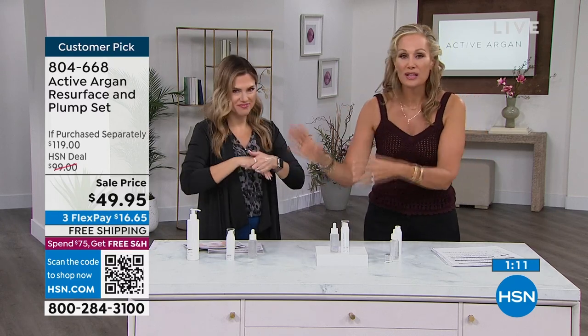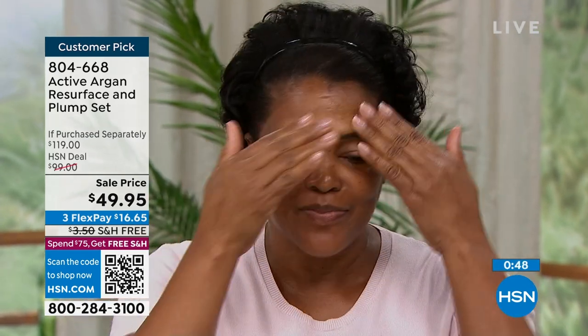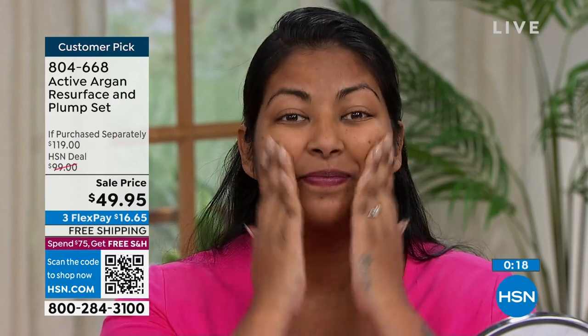Once you've cleansed your skin, use the Resurface — the cleanup crew. If you're starting to see splotches or signs of aging, you need a powerful vitamin C, but those can be very harsh. This is a beautiful gel hybrid that goes right into your skin morning or night. Then right on top, you put your Hyaluronic Acid Lockdown — five different sizes of hyaluronic acid. We're going to help build elasticity, reduce fine lines and wrinkles. Better than a buy one, get one for the Resurface and Hydration Lockdown — instead of nearly $119, it's more than 50% off. Only $16.65 to get the customer pick home.